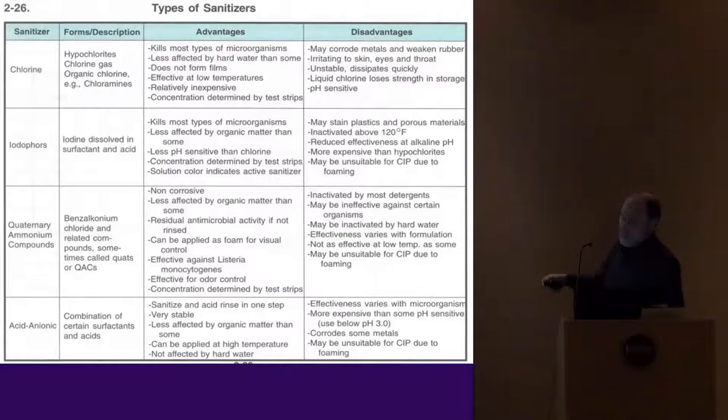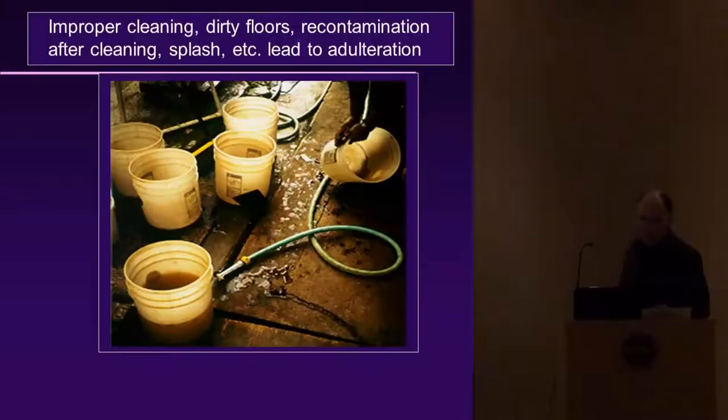Looking at a properties chart: chlorine kills most microorganisms, is less affected by hard water than some alternatives, does not form films, and is very effective at low temperatures. When using chlorine, don't use it in hot water — use cold water, where it works best. In hot water, chlorine just dissipates off as a gas. That's why it's good to use: it's relatively inexpensive. I recommend sticking with chlorine as the best option.